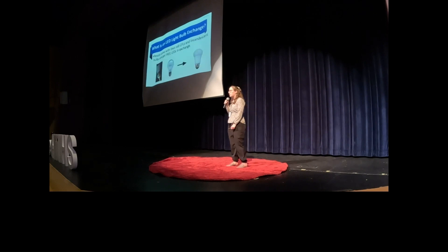Now we're going to get right into what LED light bulb exchanges are. We set up an event — I have done them at the 50 plus centers and at a community center — and people bring in their CFL and incandescent bulbs. We will give them free LEDs that we have gotten from BGE. So essentially: bring in your CFL and incandescent bulbs, and we will give you free LEDs.